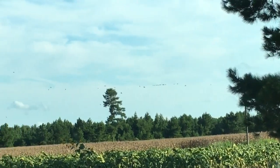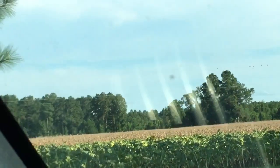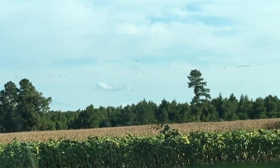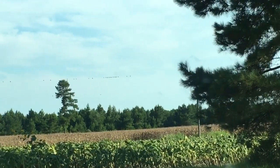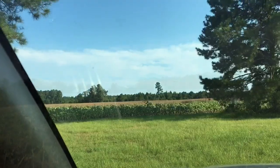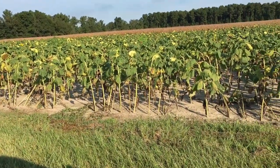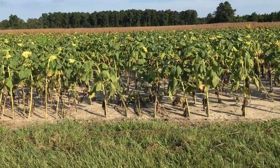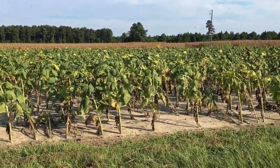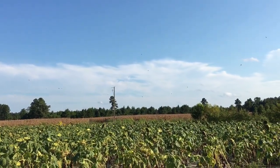They're in there, we just gotta wait for the season to start. It won't be long and I'm sure ready. Let's get out and check out the sunflowers, see how they look. That's what you want right there — you can see from one end of the field to the other.